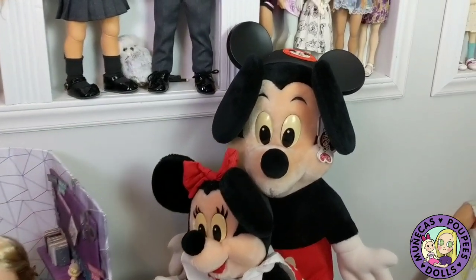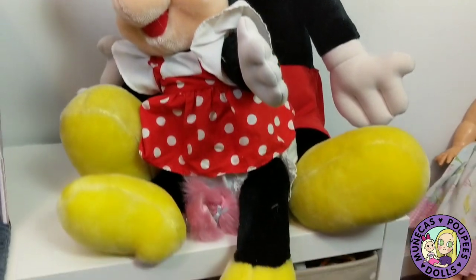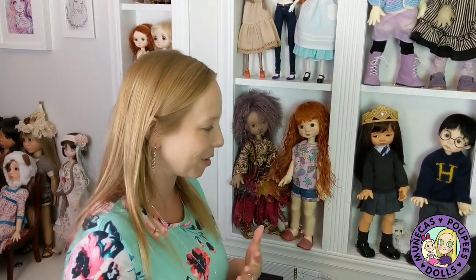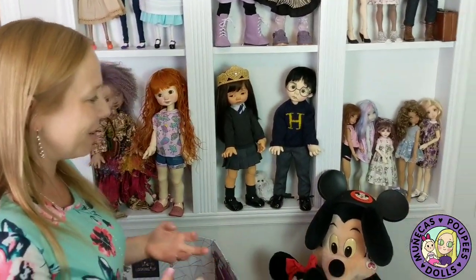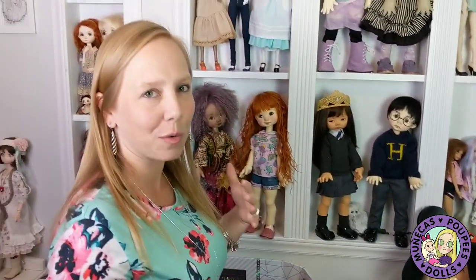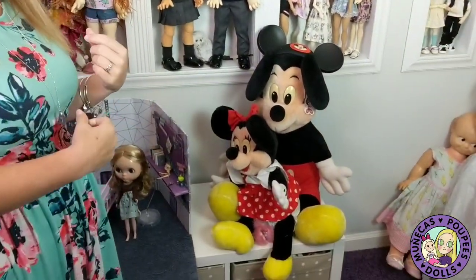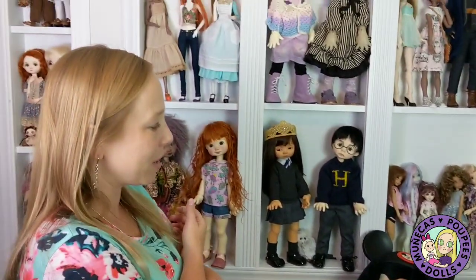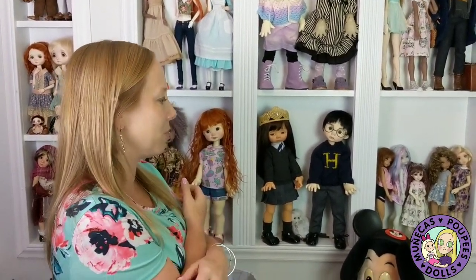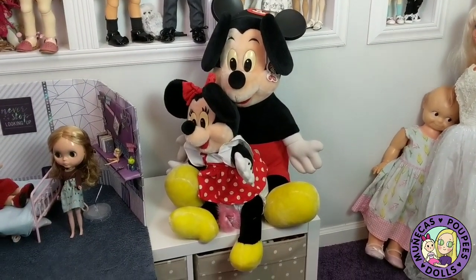Underneath them I have my huge Mickey and Minnie plushes that I bought the very first time I went to Disney World. I had saved all my birthday money for about two years because I knew I was going to Disney World, and I bought these two. I never had a great place to display them because they're so big, but now I can set them here. They're really special to me — they have a lot of sentimental value from that first magical trip.